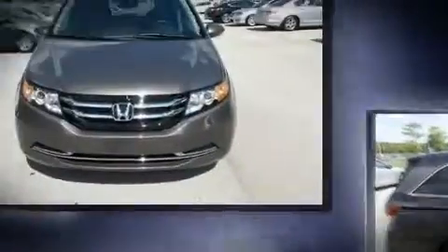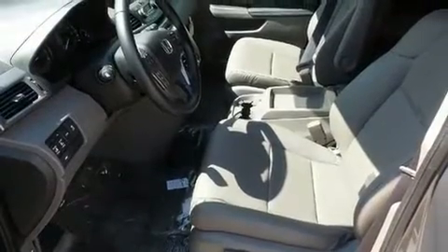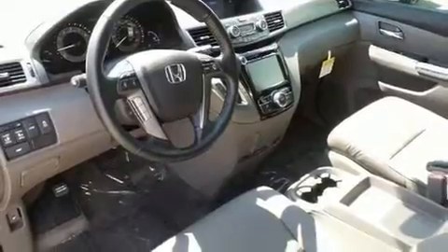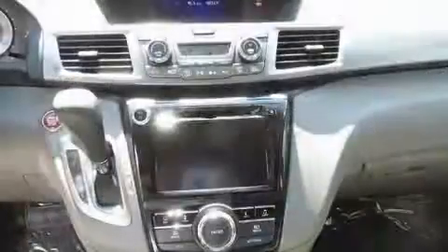trip computer, an automatic dimming rearview mirror, heated seats, power moonroof, power door mirrors, heated door mirrors, and leather upholstery. Storage solutions are integrated throughout the interior, demonstrating thoughtful attention to detail. Premium sound is delivered through seven speakers, providing you